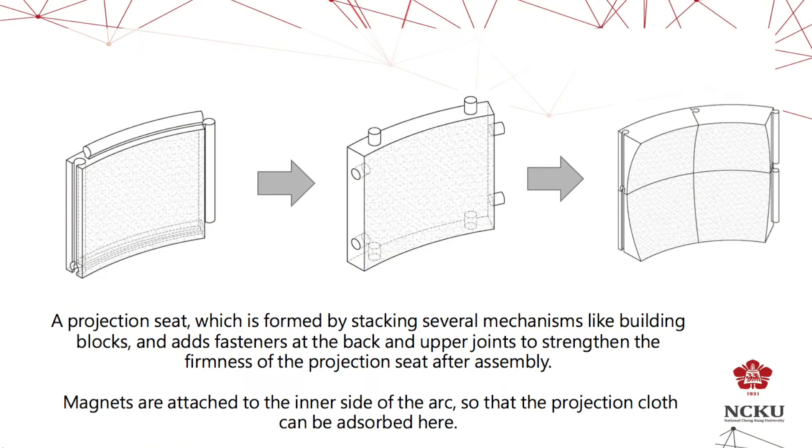The projection set is formed by stacking several modules like building blocks, and fastened at the back and upper joints to stretch the front of the projection set after assembling. Mesh is attached to the inner side of the arc, so the projection screens can be installed here.